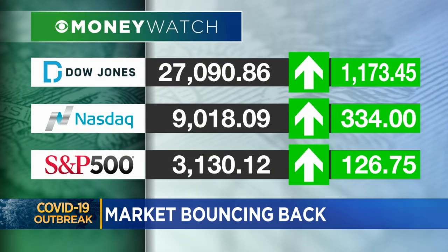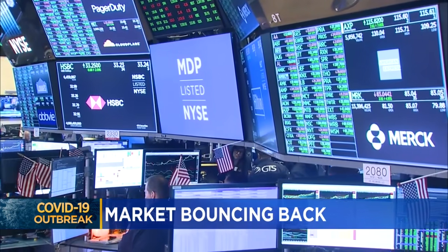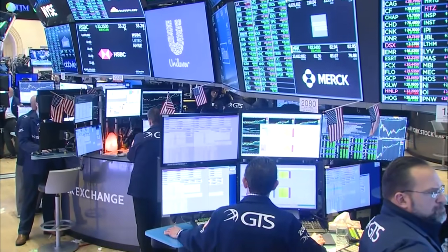Health care companies led a day of big gains across the board on Wall Street. Market analysts also credit Joe Biden's performance in last night's Democratic primaries for pushing the market higher. Investors see Biden as a more business-friendly alternative to Bernie Sanders.